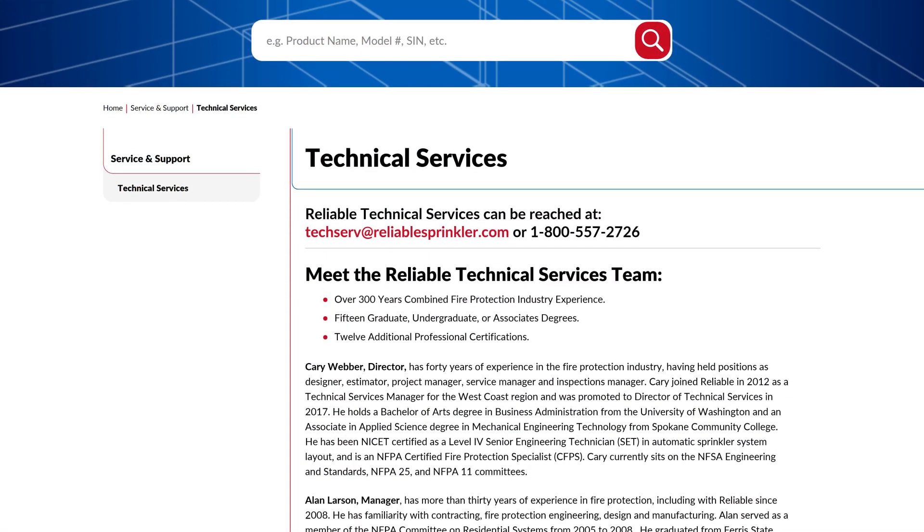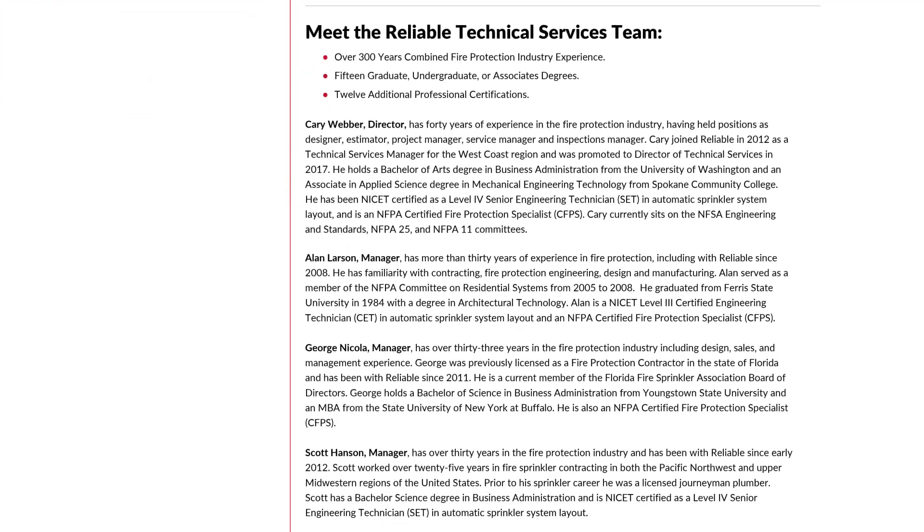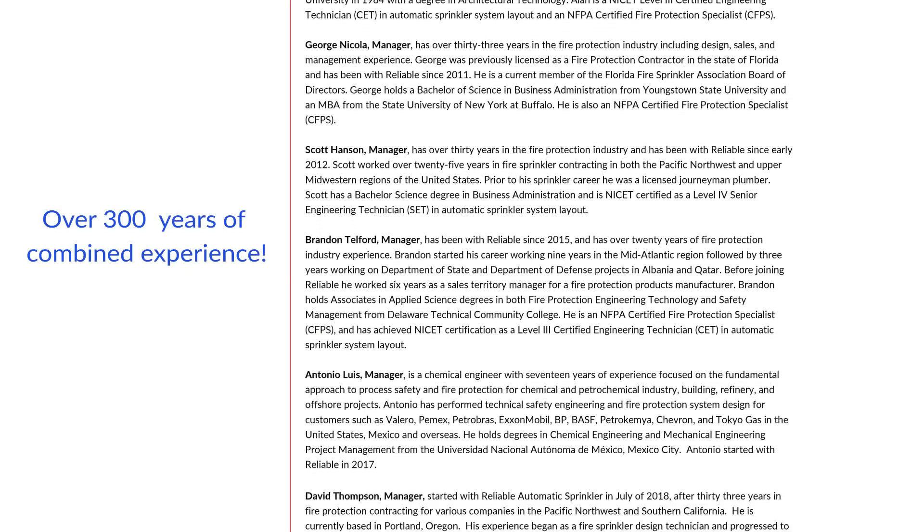Coming soon, we'll be posting instructional information at this location of the website for your use. Your instructors for this training will be elite members of the Reliable Technical Service Department who as a group place over 300 years of combined fire protection experience at your service.